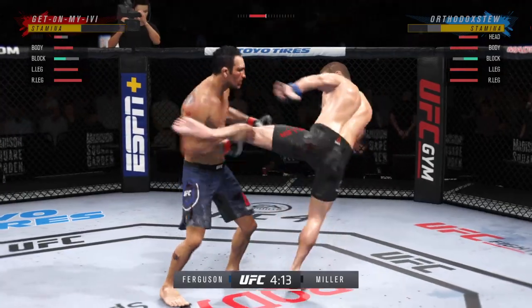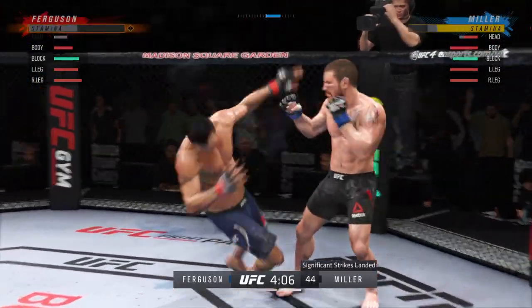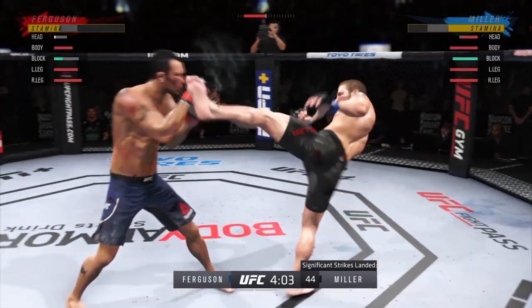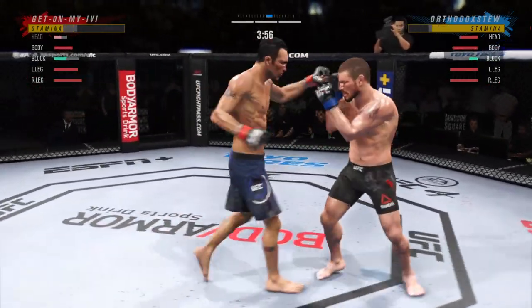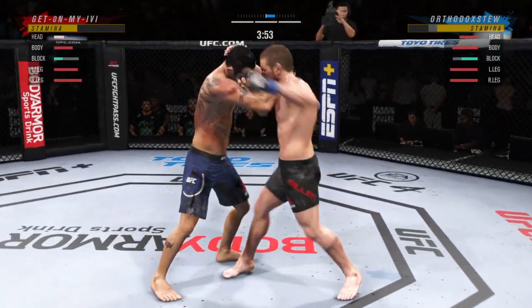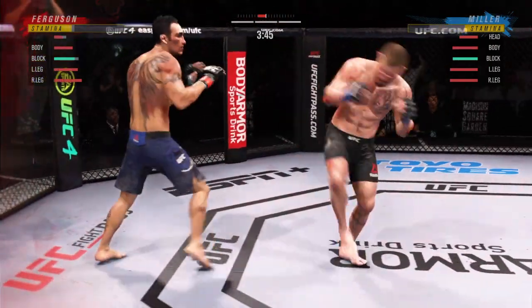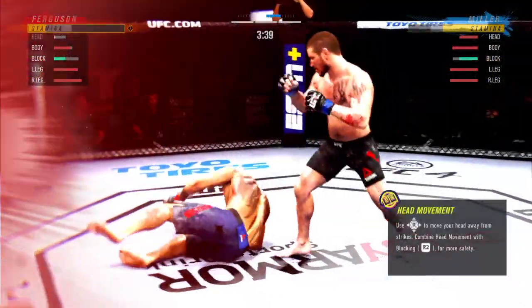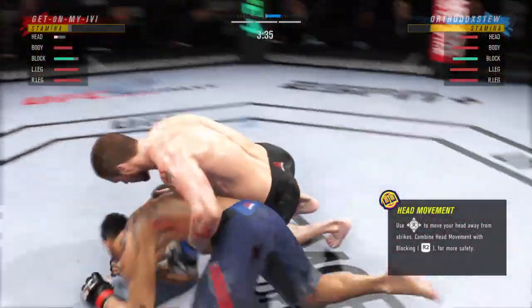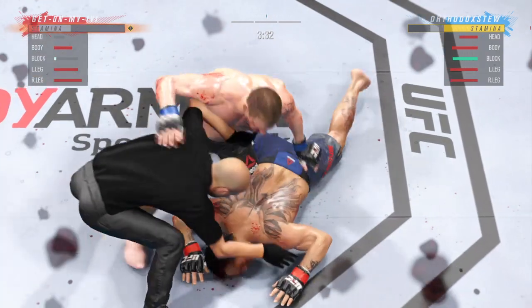Nice punch. Real nice body kick. He engages in the single collar tie. He landed it perfectly — perfect position. A big moment in this fight, and there comes the stoppage.